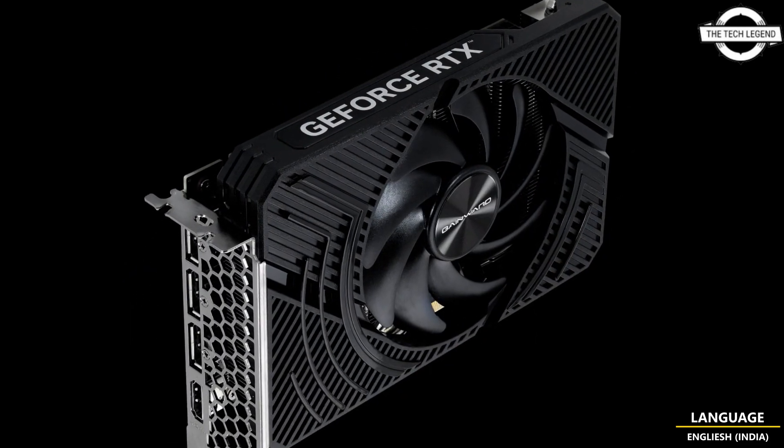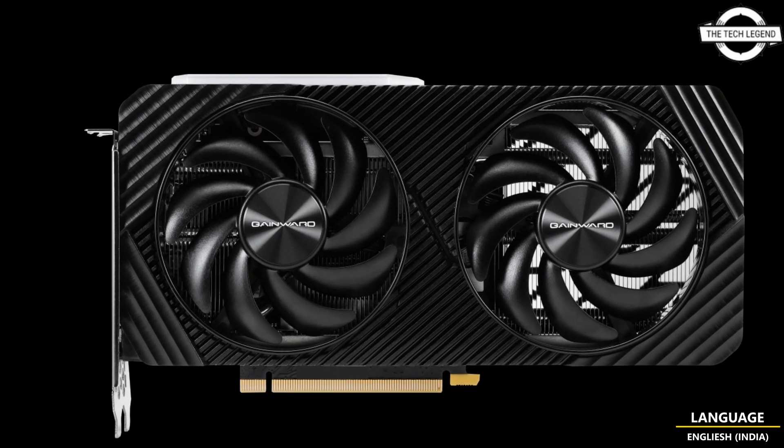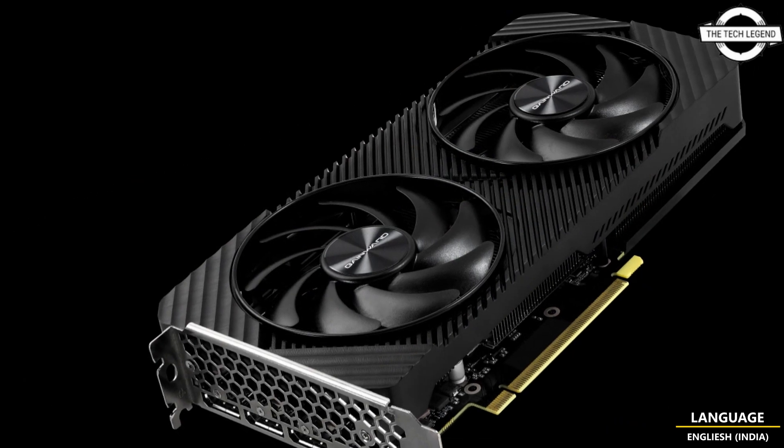The GeForce RTX 4060 Ti and RTX 4060 Ghost series feature two trusted 95mm fans and a standard cooling system, deep in a pristine black cover. The sharp-looking GeForce RTX 4060 Ghost complements any build easily, and the side shroud emits soft lighting that gives off a vibrant energy without causing any distractions.